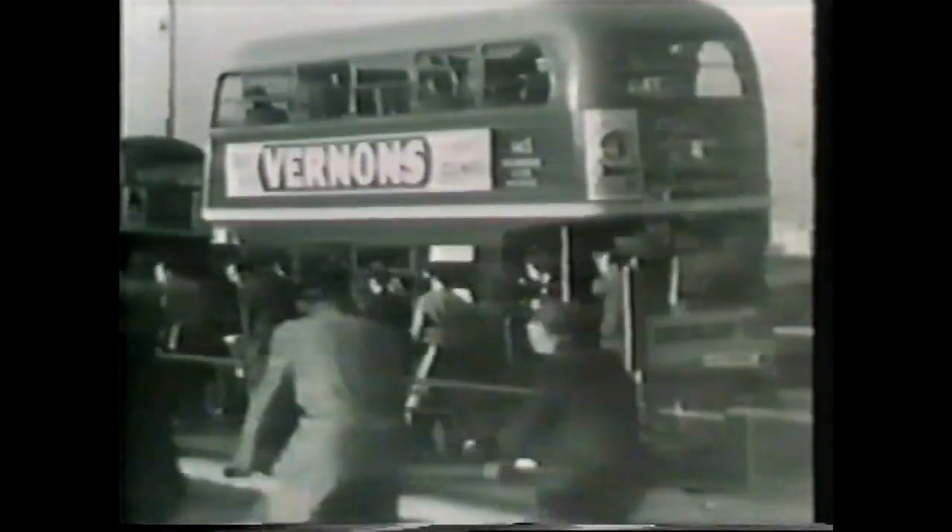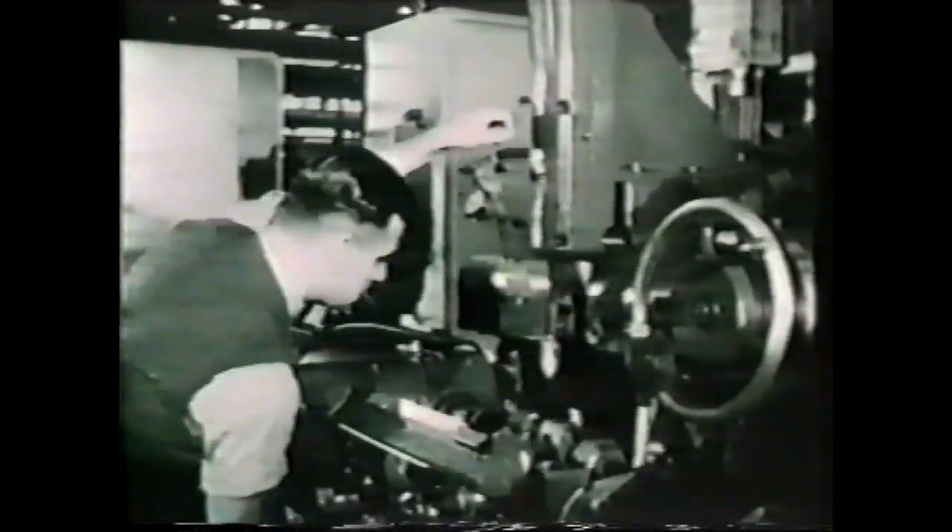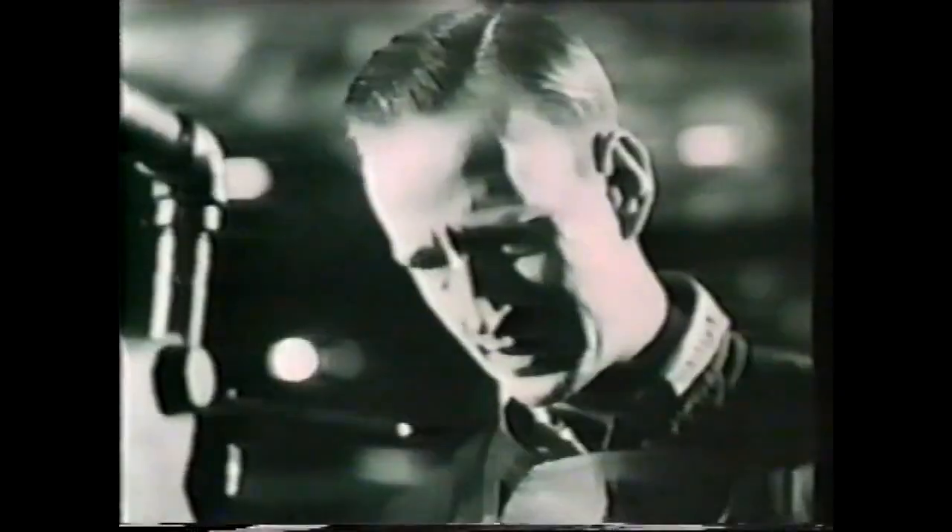Typical of the routine office problem is payroll. Every man at the Ford Motor Company expects to be paid on time and paid correctly. But nowadays clerks are scarce, and there's a lot more detail to be worked out. The rate differs from man to man, and so does the number of hours worked. Overtime rates vary. Each man is taxed differently. Some men are repaying loans by deductions. Most contribute to the sports fund. Quite a few allow deductions for national savings. On top of all this, any item is liable to change at short notice.